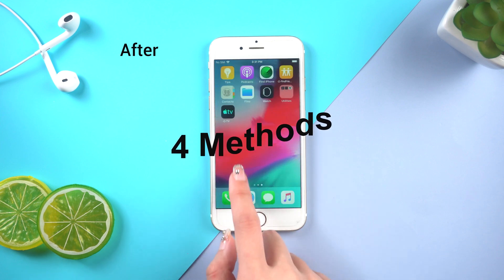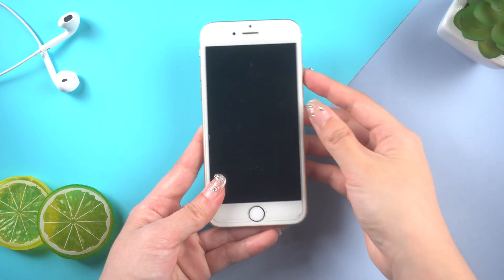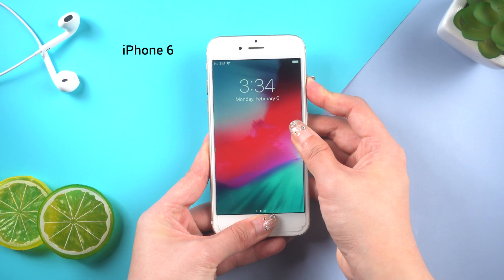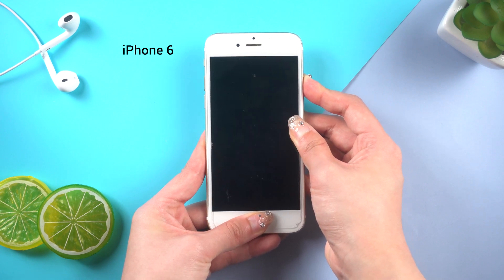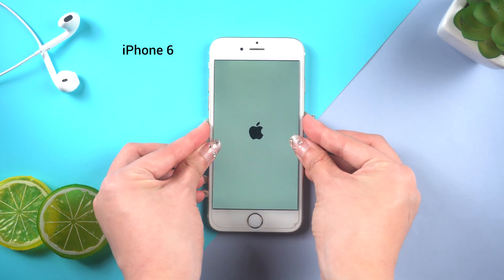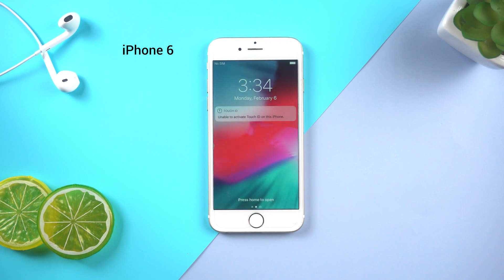Method 1: Force restart your iPhone. All you need to do is turn your iPhone off and back on again. For my iPhone 6, press and hold the home button and the side button at the same time. Keep holding until you see the Apple logo. Your iPhone will turn back on. Test to see if the problem is fixed.